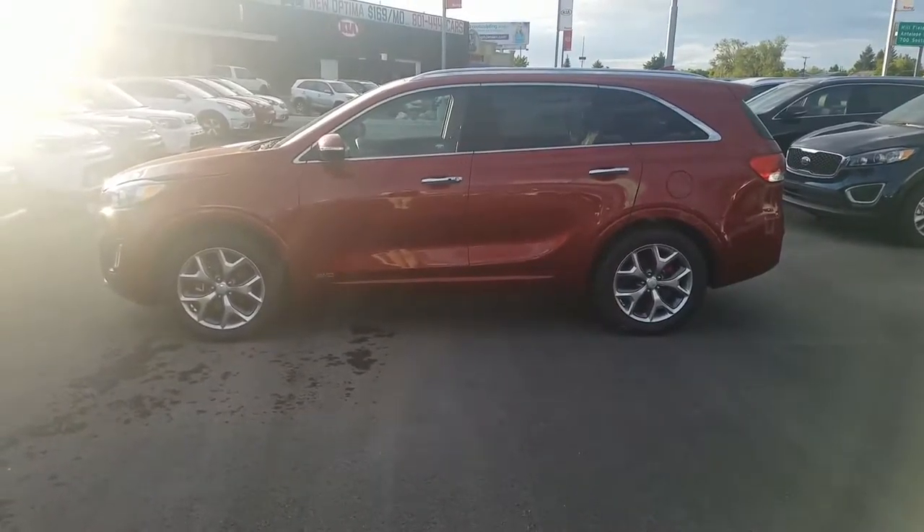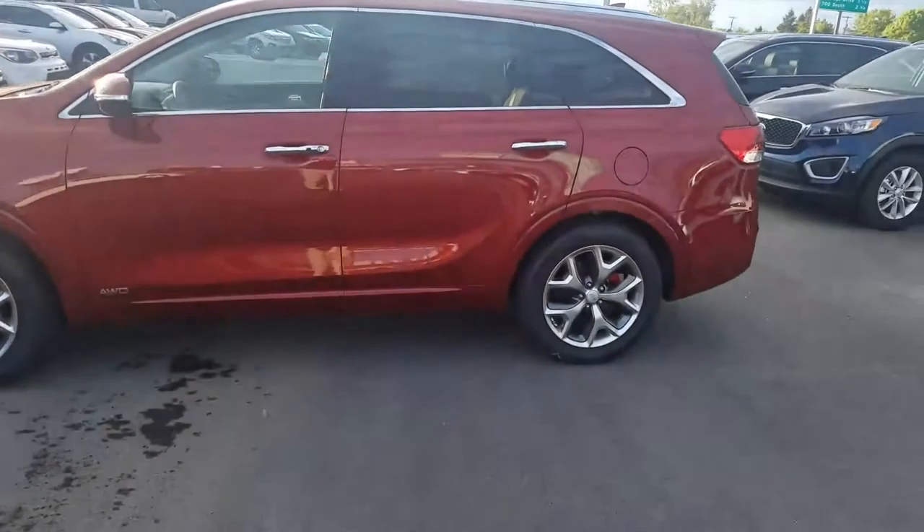Hey, it's Kyle over at Young Kia of Leighton. Just wanted to give you a quick VIP video on the 2017 Kia Sorento you inquired about for the E-Price. There's a look at the sticker on this one.